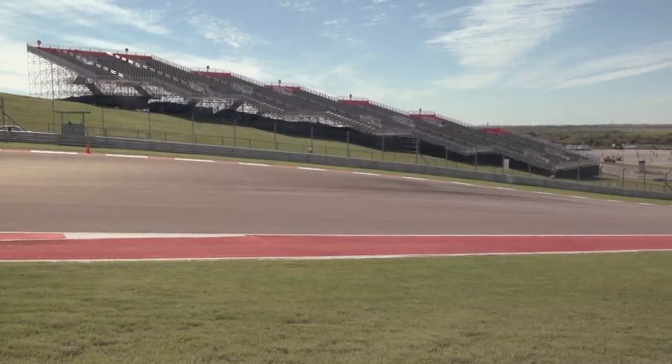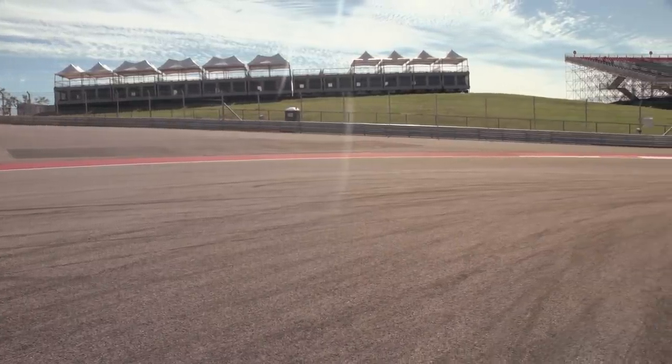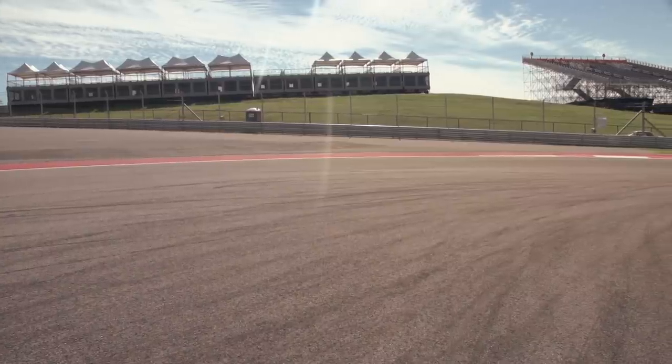How many does this track hold? On race Sunday last year we had 117,000 people, but it can hold more. These boxes here — these are suites that you can rent as a corporation or as friends and family to host your guests.